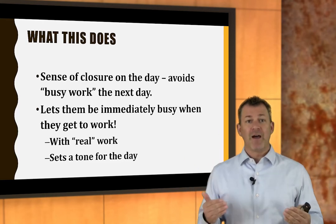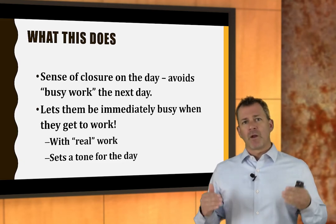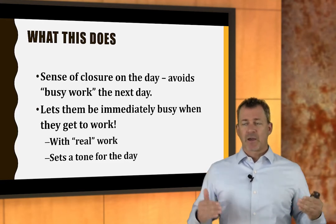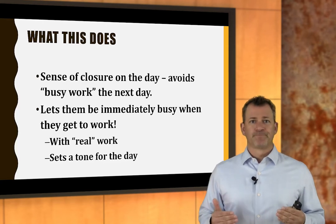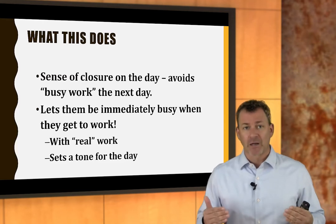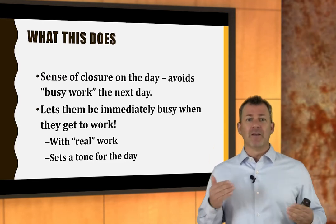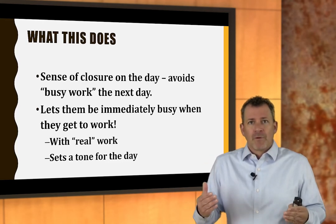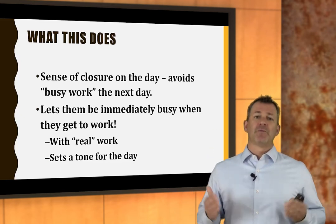It was a sense of closure for a lot of technicians, and it avoided the busy work the next morning. It created urgency — they couldn't hide behind a car or truck sitting in their bay. That physical barrier between them and the write-up counter let them hide. By getting it out of there, I could look in the shop and see who was available to do a job. The dispatch process began to dispatch more work, and when you're done, that job goes out and I'm going to hand you another job.